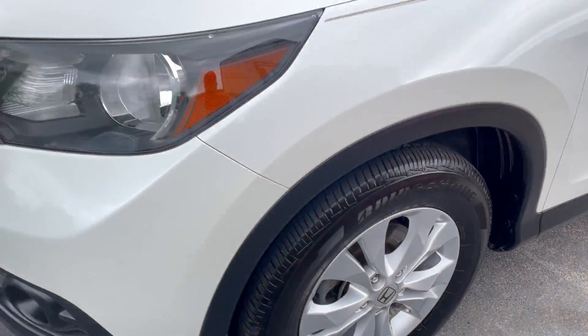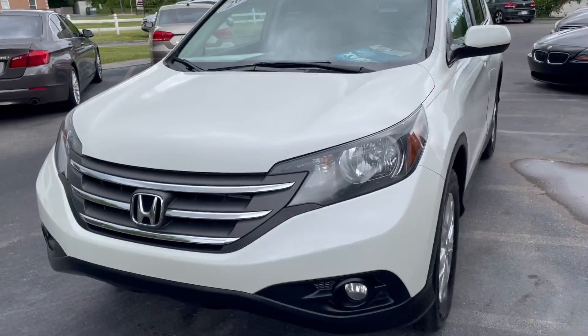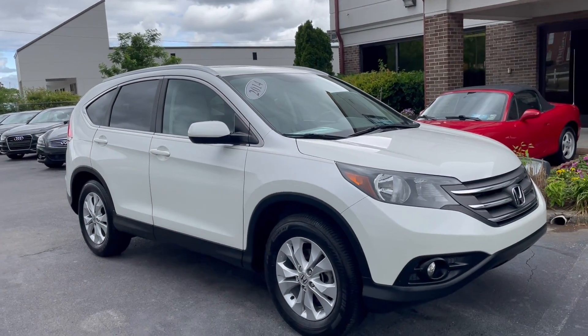This is the top of the line for this generation — it's got it all: power glass sunroof, fog lights, crystal clear headlights. This is a one-owner vehicle out of Florida.